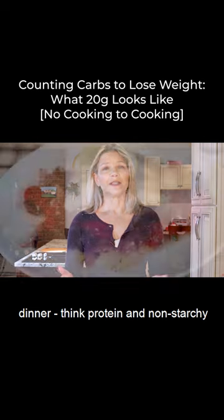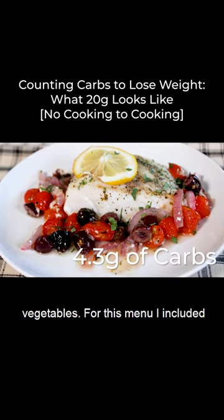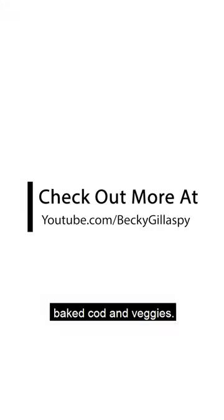For dinner, think protein and non-starchy vegetables. For this menu, I included baked cod and veggies.